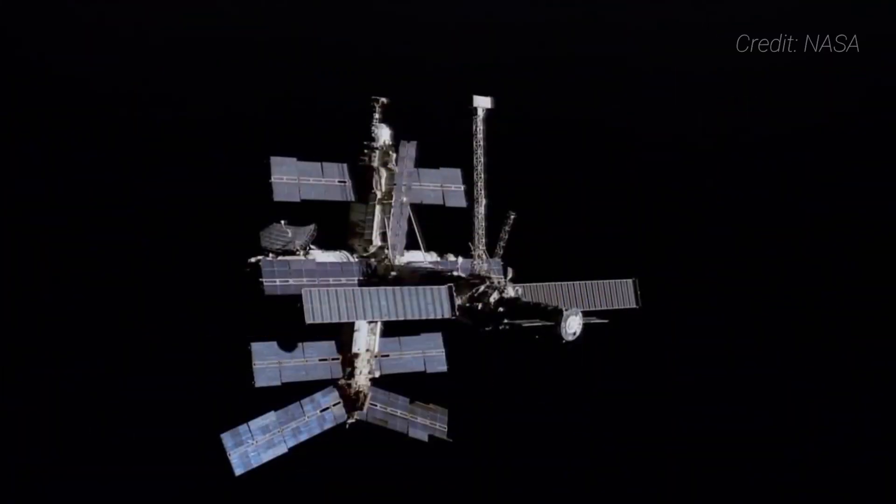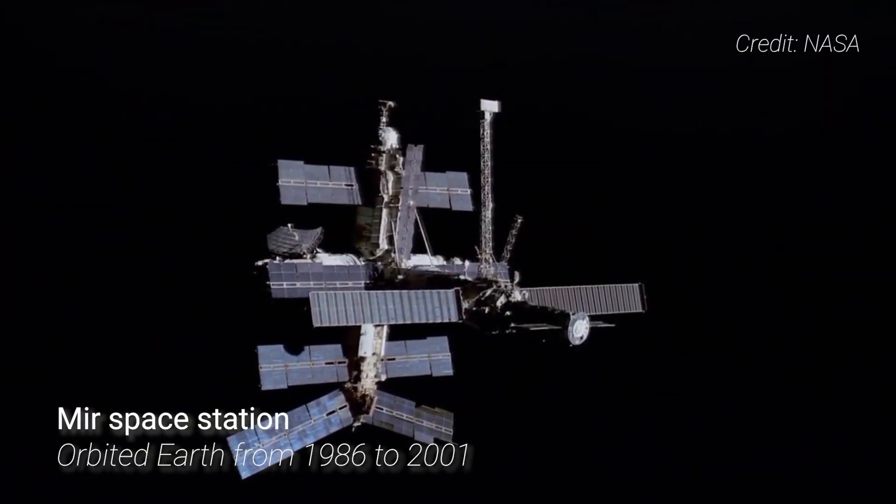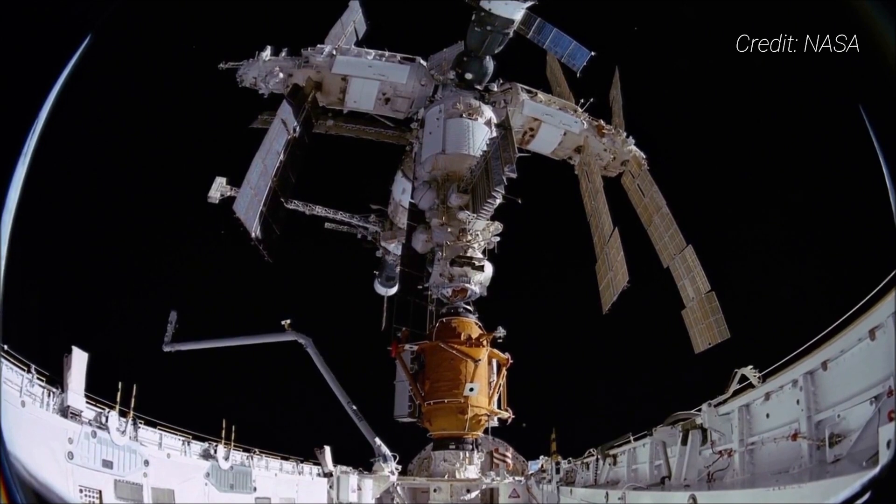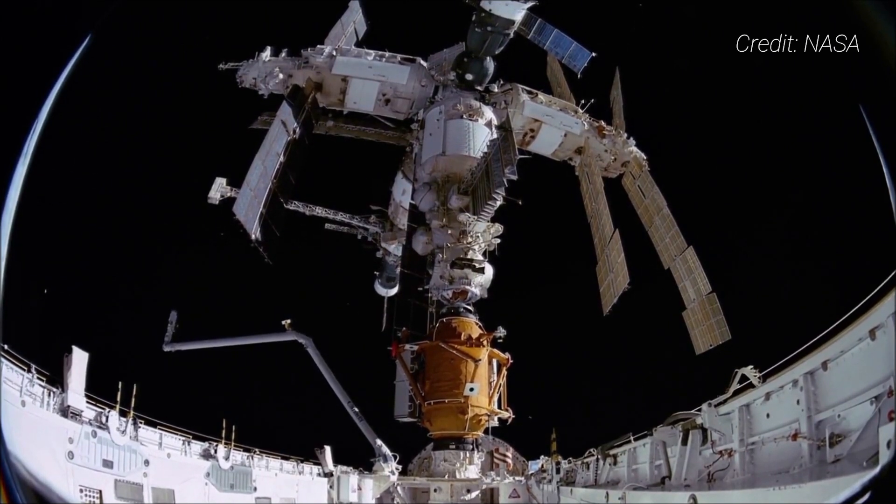Zarya's design dates back to the TKS spacecraft, originally intended for use in the Soviet-era Salyut space station program. While they were originally intended to send crew and cargo to early outposts, only four test missions were ever flown. The cargo section of TKS, the functional cargo block, was ultimately used to form the basic structure of several modules around the Mir space station, which orbited Earth between 1986 and 2001. Zarya also had this basic design.